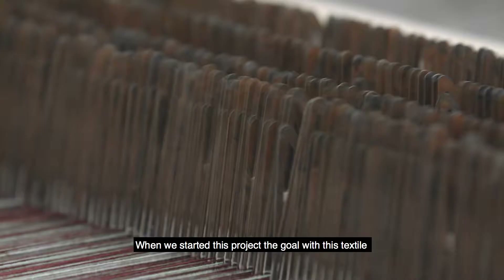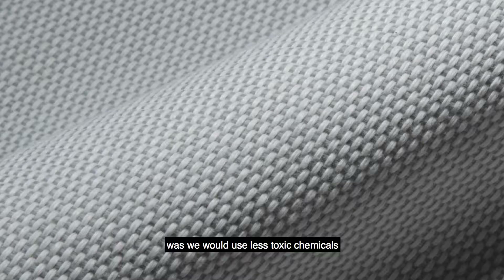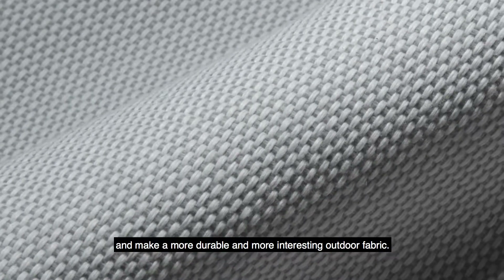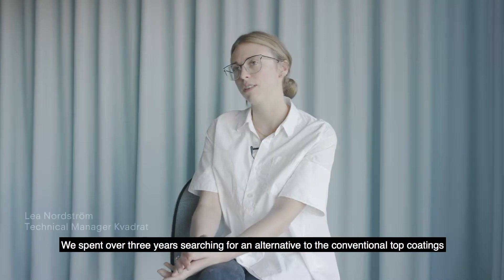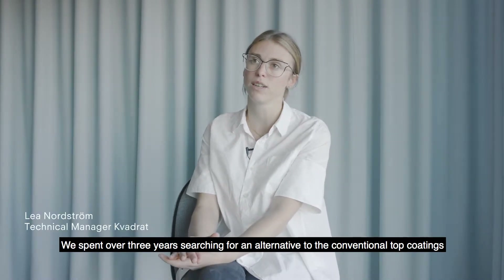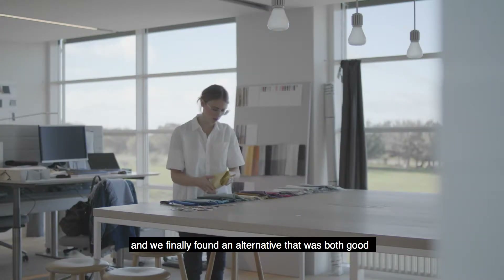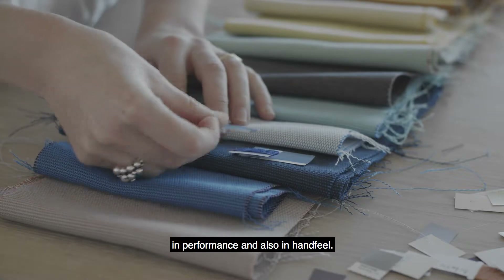When we started this project, the goal with this textile was that we would use less toxic chemicals and make a more durable and more interesting outdoor fabric. We spent over three years searching for an alternative to the conventional top coatings and we finally found an alternative that was both good in performance and also in hand feel.